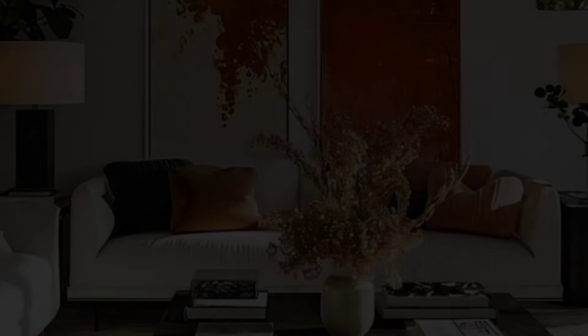Purpose of the room: given that each space serves a different function, the interior designs of the living room, dining room, and home office should all be distinctive in some way. Add your style and personality — a living room's interior design should be a perfect representation of your personality, taste, and preference.